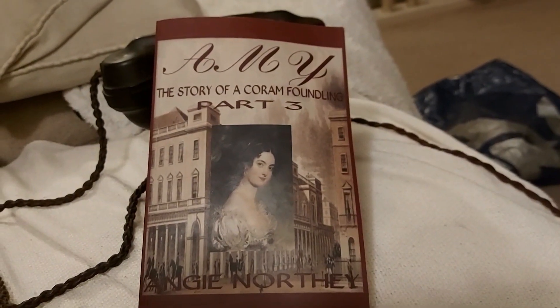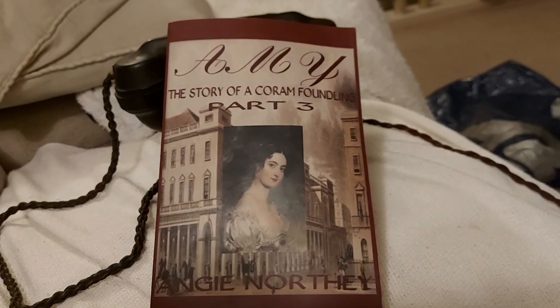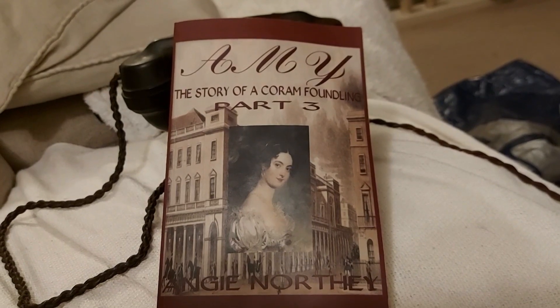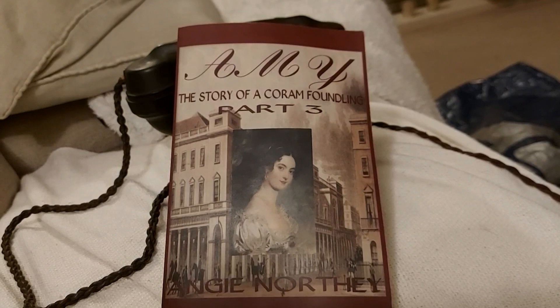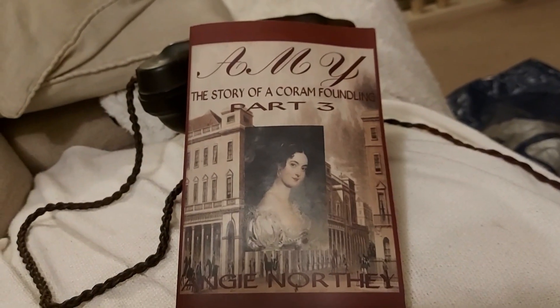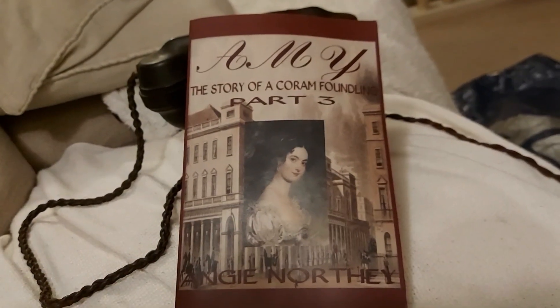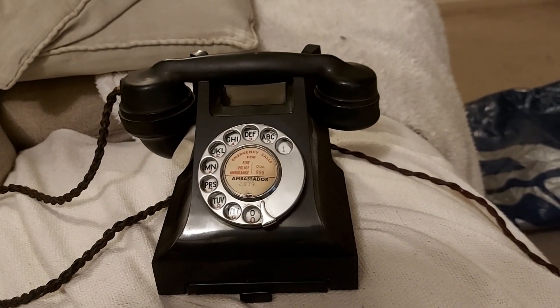There she is — that's 'Amy Story for Coran Foundling,' my first book, published back in 2017. Those are the only author copies I've got; I got them for a bit of promo. It was so big I had to split it up into three parts. I just had that in the shot to promo it a little bit.